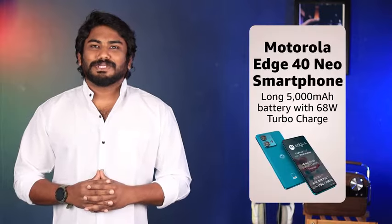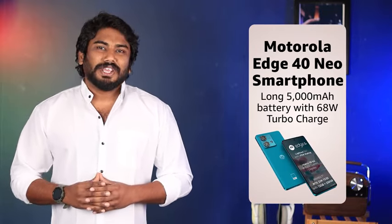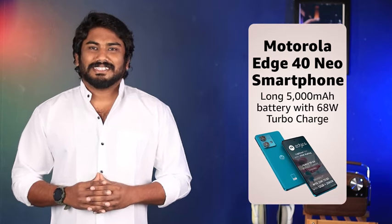Running on the powerful Dimensity 6030 processor and Android 13, this device also introduces My UX, offering a seamless and customizable user experience. An impressive 5000mAh battery championed by 68-watt turbocharging means worrying about your phone's battery life is a thing of the past.